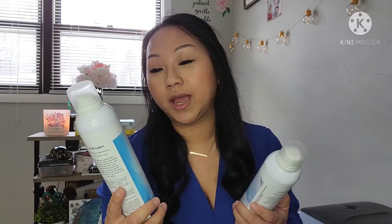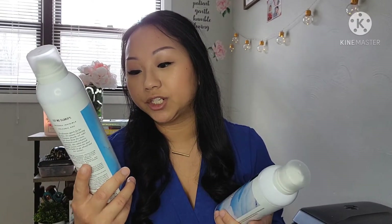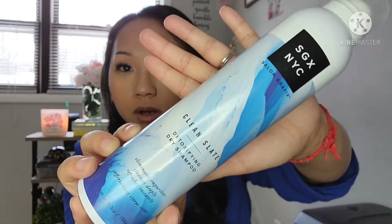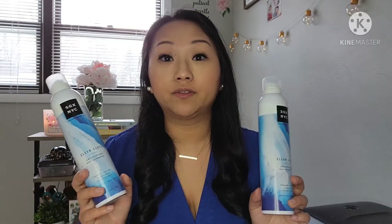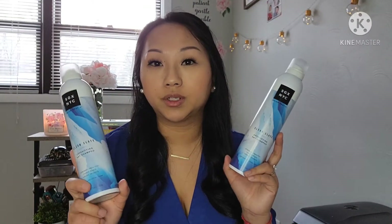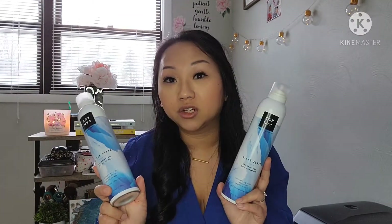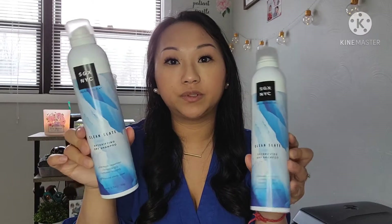I've been waiting and looking for these — these are the SGX NYC Clean Slate Detoxifying Dry Shampoo. I do have the other ones like the hairspray and the mousse, and I've been hauling a lot of dry shampoo. I believe when I looked on the Walmart website these run for about $8 to $10, so definitely pick these up if you see them.